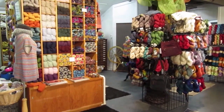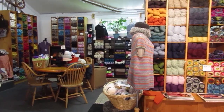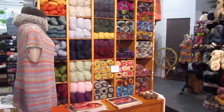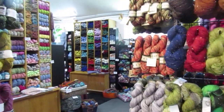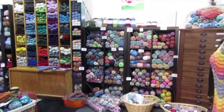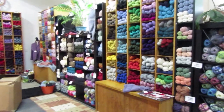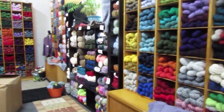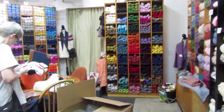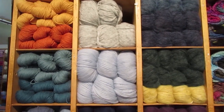They joke about whether yarn store owners are just yarn hoarders, or whether they have an eye for color when ordering. The featured yarn shown is new — it has angora blown in on the outside and is extremely soft with beautiful colors. So hard to choose. Colleen spotted a little sweater or vest in the background.